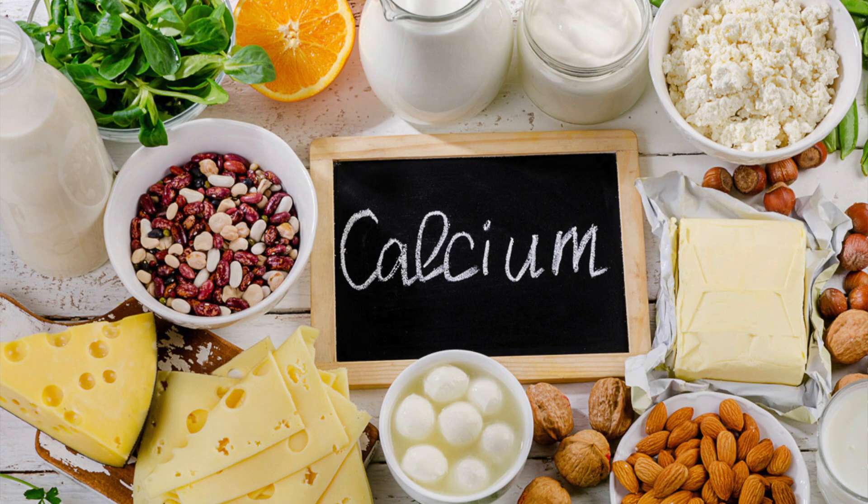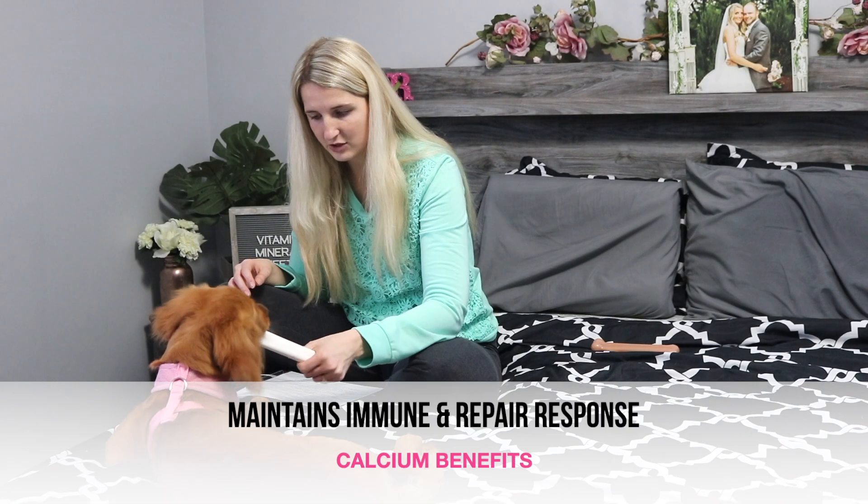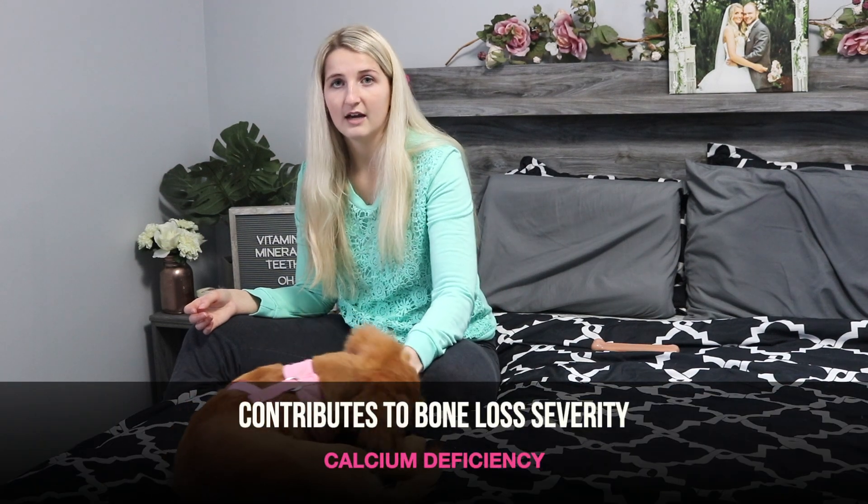Next we are going to do calcium. Some great food sources of calcium are fortified cereal, soy, sardines, tofu, yogurt, spinach, cow's milk, and mozzarella cheese. Calcium builds and maintains a strong alveolar bone. It maintains your immune and repair response and is good for the alveolus and cementum — the alveolus is your tooth socket, where your tooth sits. A deficiency in calcium can contribute to the severity of the alveolar bone loss, and any deficiency in calcium is going to inhibit the healing process.